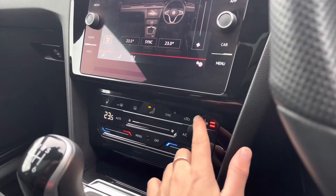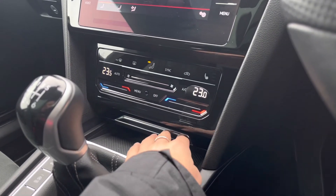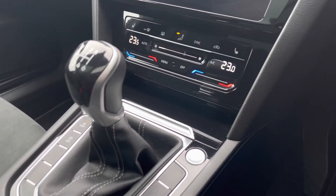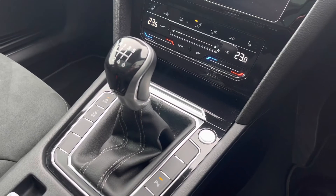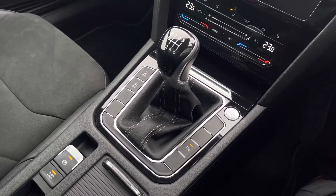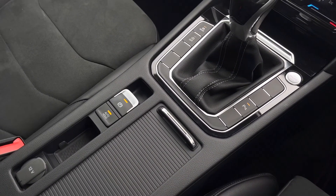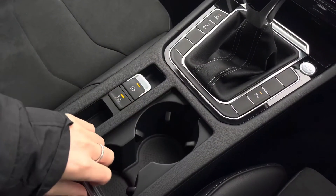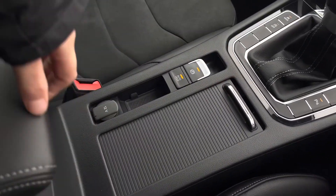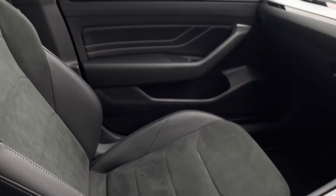We also have your three-zone front heated seating to keep you nice and cosy in the winter months. Moving down, we do have a storage compartment, and as you can see we have your keyless start as well as your six-speed manual gearbox. This is followed by your electronic park brake with auto hold for added ease for the driver. We also have a 12-volt socket, some hidden cup holders, and additional storage space underneath the armrest.